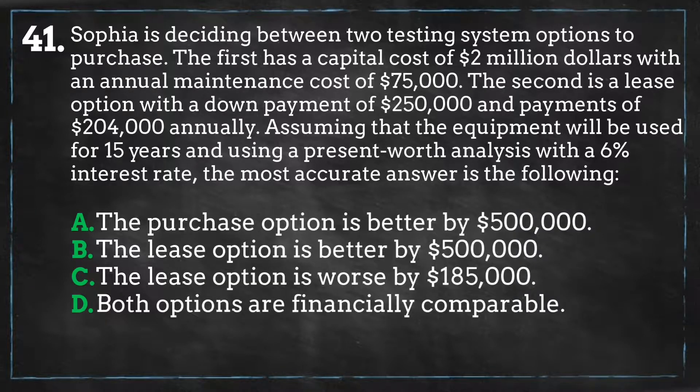A: The purchase option is better by $500,000. B: The lease option is better by $500,000. C: The lease option is worse by $185,000. Or D: Both options are financially comparable.